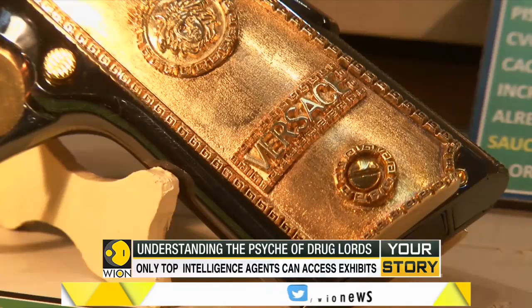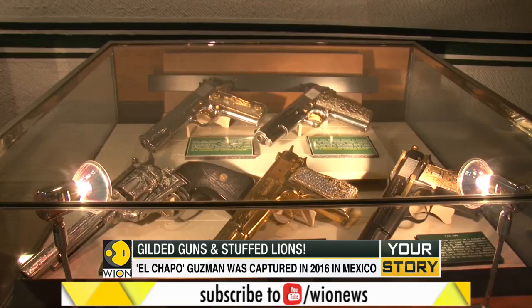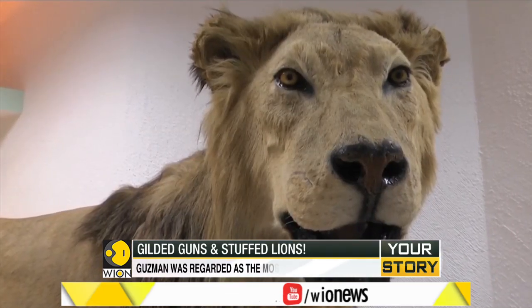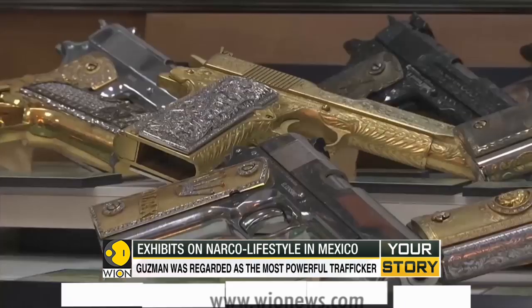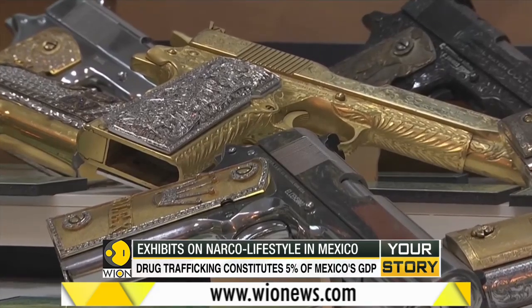Many of the weapons used by drug lords are also displayed. Other paraphernalia include stuffed lions. The large egos of the drug lords inspire their taste for opulence and self-glorification.